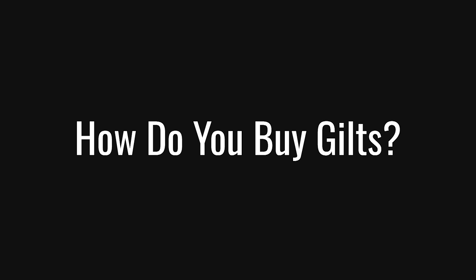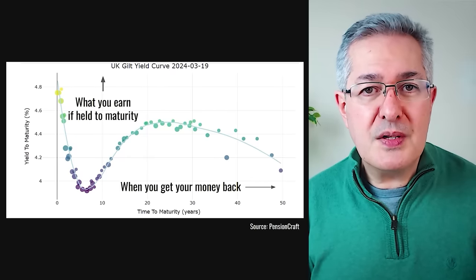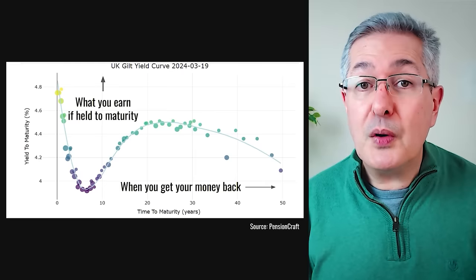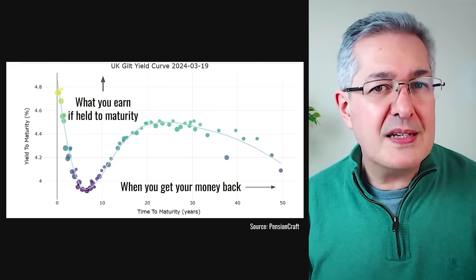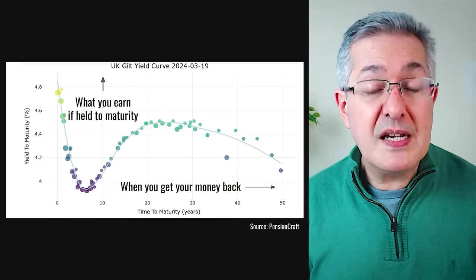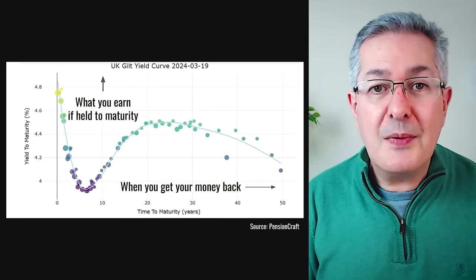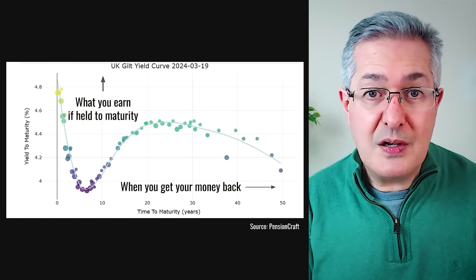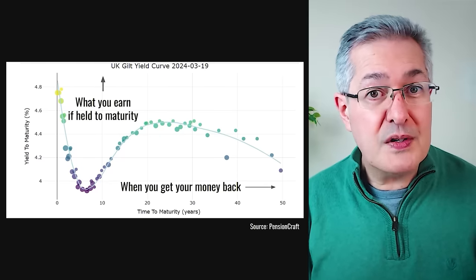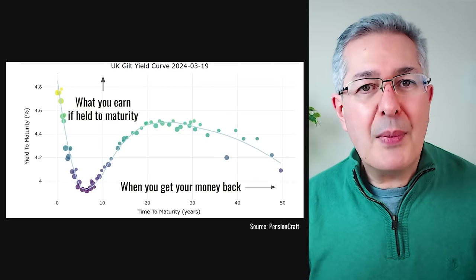Once you have an account on one of those platforms, the key thing to understand is the yield curve, because this tells you two things about a bond. Firstly, when do you want your money back — in other words, when is the bond going to mature? Here you can see individual circles which represent bonds issued in the UK. There are only about 60 of these, with maturity dates going from just a couple of months all the way up to 50 years. I tend to buy these and hold them to maturity, so the maturity date to me means when I want my money back.